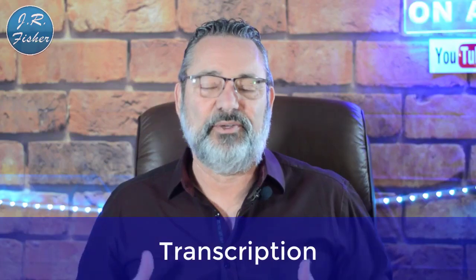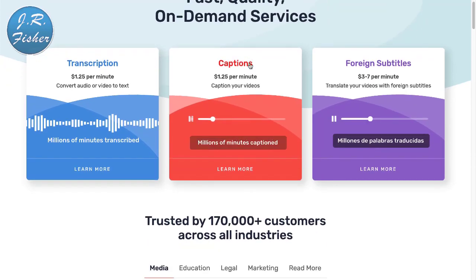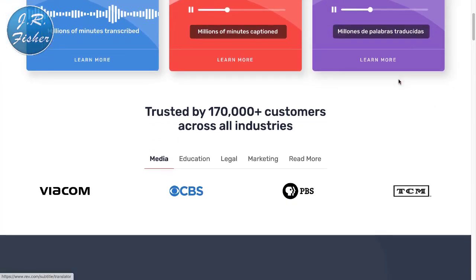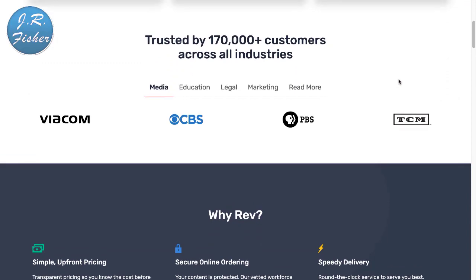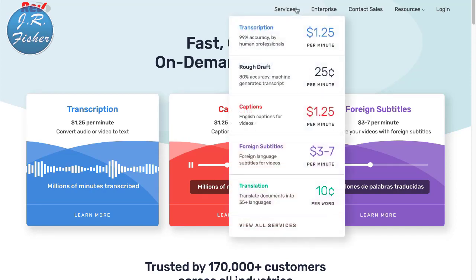The next one you can do is transcription. People will send you a video or audio file and you transcribe those words onto paper. Let's check that out over at Rev.com. At Rev.com you can see that some services pay $1.25 a minute, and three to seven dollars a minute for foreign language content. The higher your transcription level and the more accurate you are, the more you can charge.